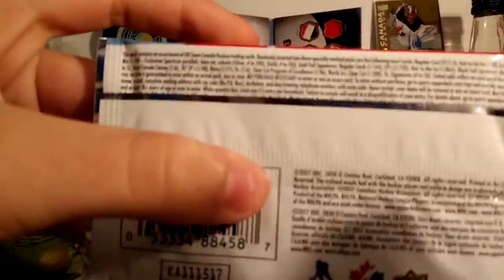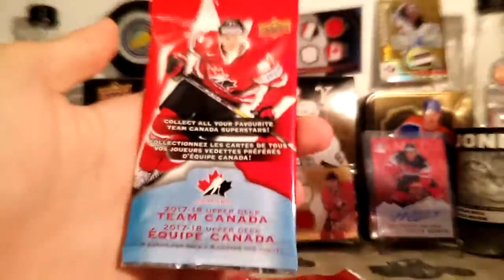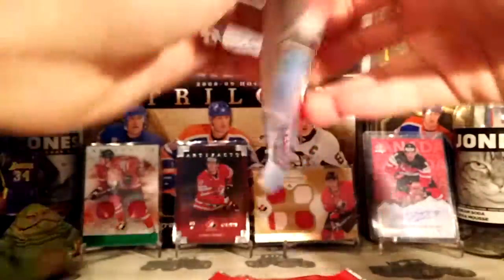Here's the odds if anyone wants to see them. Let's get into these packs — there's five cards per pack, $2 per pack.